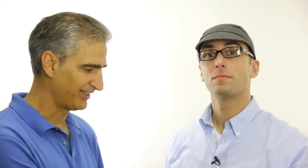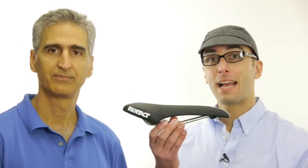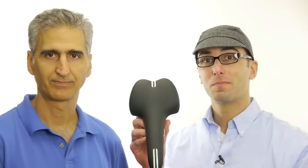That was awesome information, Josh — thank you very much about how we interact with the bicycle seat. We have a whole bunch more videos coming. Josh is the inventor of this seat — the Contact Saddle with a K — look it up.